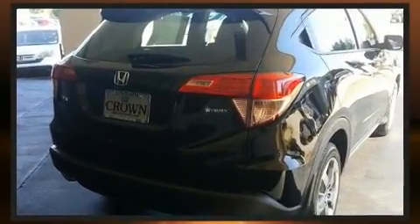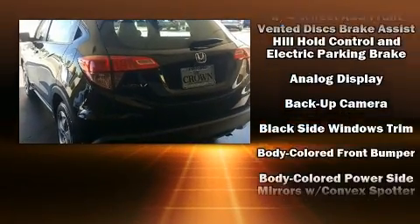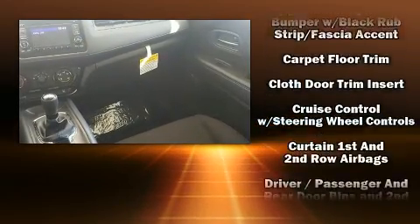Top features include a split-folding rear seat, a rear window wiper, one-touch window functionality, a tachometer, remote keyless entry, and power windows.